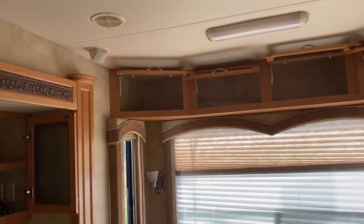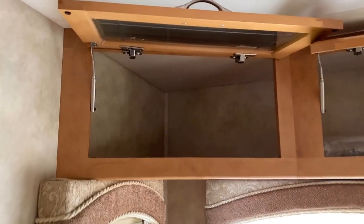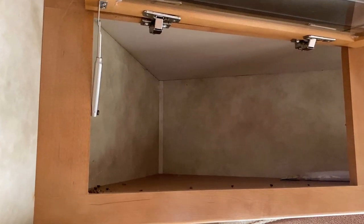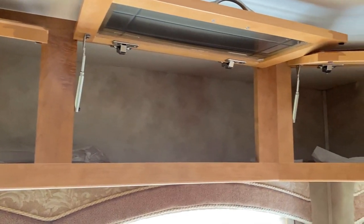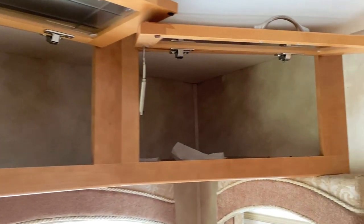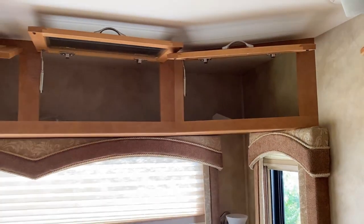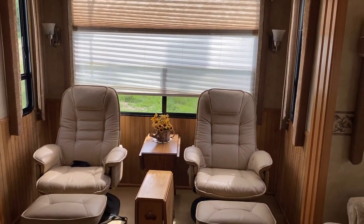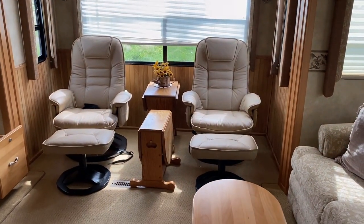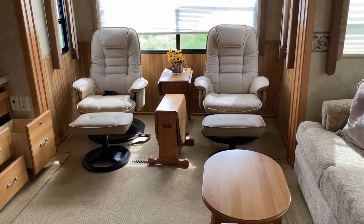Now I wanted to open these up here, because whenever I say there's been some water intrusion in something, water works from the top down — water is lazy. And you can see inside here there's no staining, no waviness, no weird wonky stuff going on. Everything that happened in here happened from the window and down, because unfortunately it got busted in.